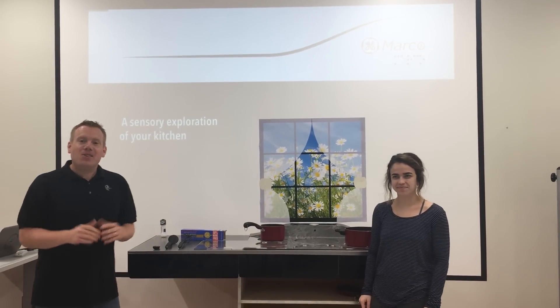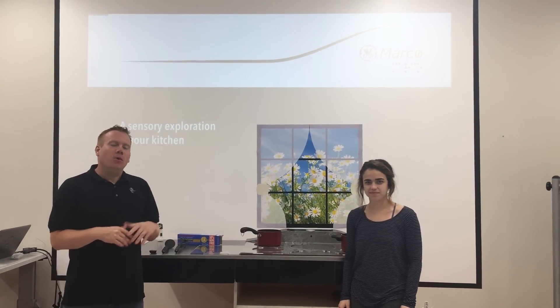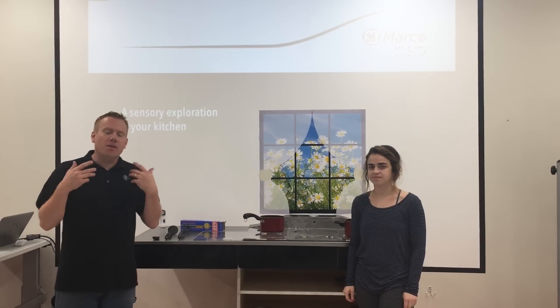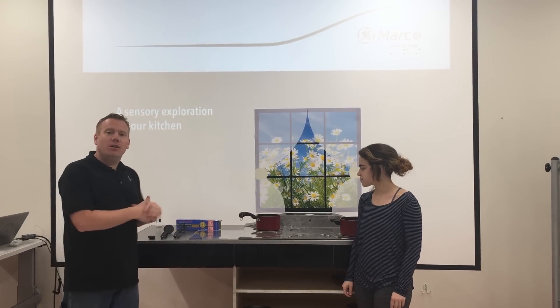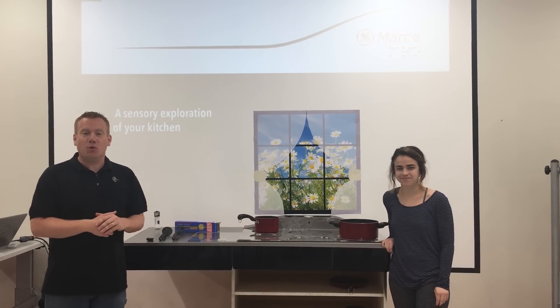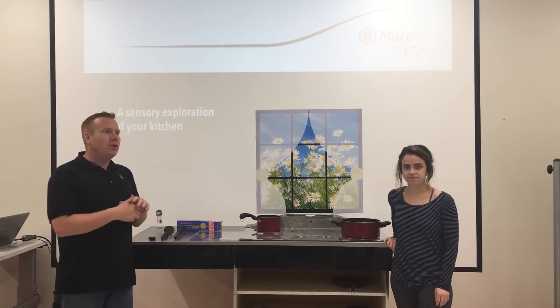Hello, today I'm here representing Team Marco at the Future of Cooking Mega Hackathon. When we looked at our project, we wanted to solve a real problem, and the inability to see and to cook in the kitchen is a real problem. There are more than 285 million people globally that are visually impaired, and all of those people need to cook every day.